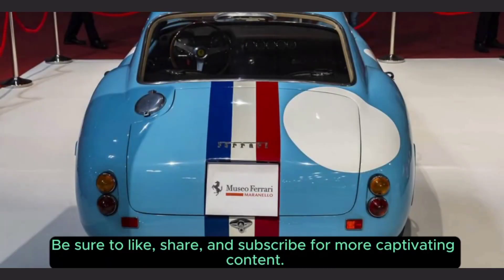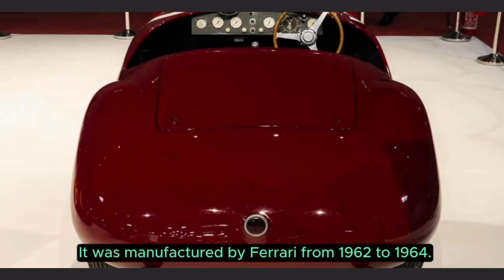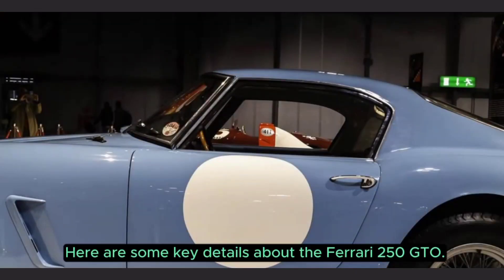The Ferrari 250 GTO is one of the most iconic and coveted classic cars ever produced. It was manufactured by Ferrari from 1962 to 1964. Here are some key details about the Ferrari 250 GTO.